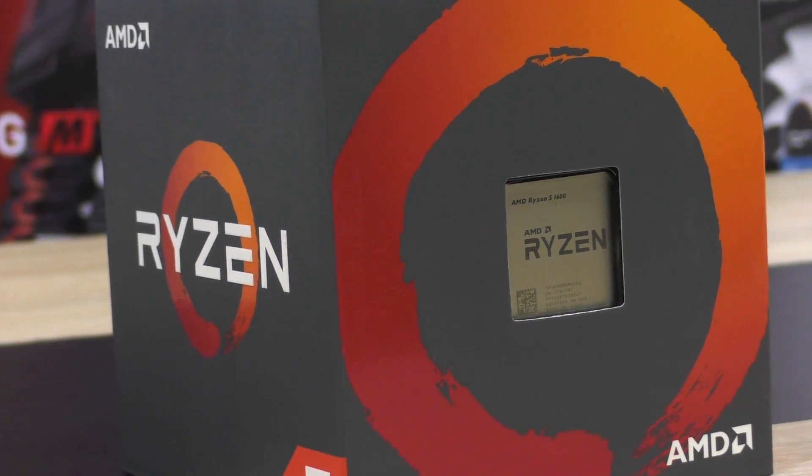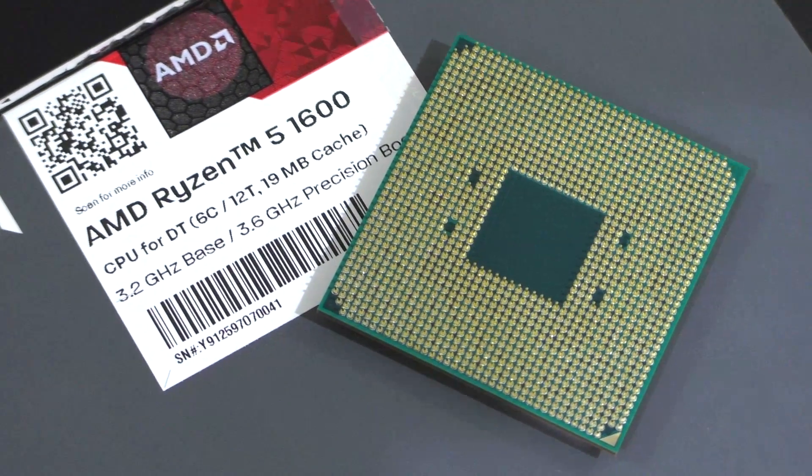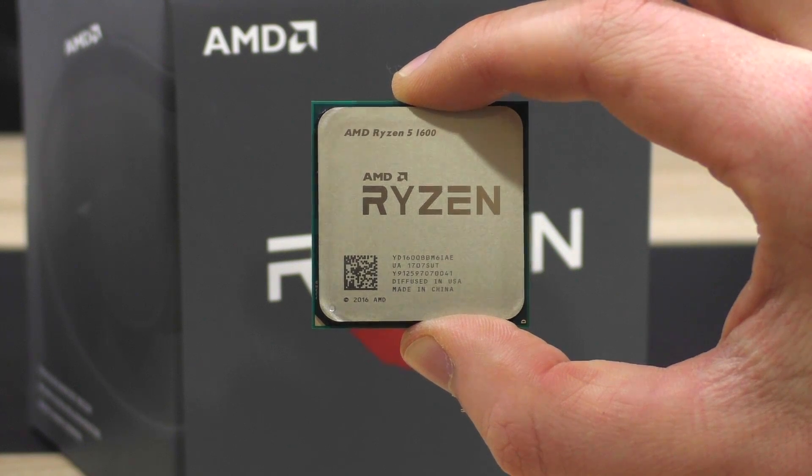The Ryzen 5 1600's direct competitor is Intel's i5-7600K, coming in at almost identical price points of $240 US at the time of this video.